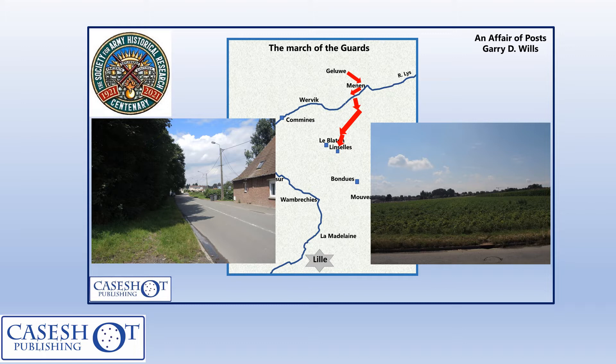The Guards histories have them apparently coming via Comines on the River Lys, attacking from the south-west, which is highly unlikely — not least because Comines was occupied by the French.